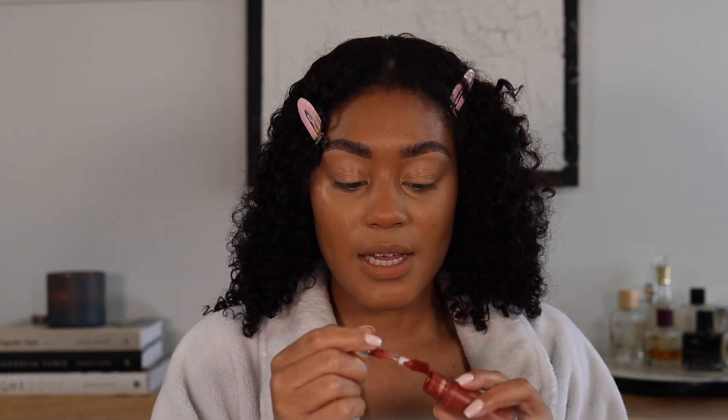Comment down below and let me know your thoughts on that topic. I'm going in with a little more — this is the shade tiger eye — just right there. I'm gonna take this Rare Beauty blush. I do have a Merit Beauty blush but I wanted this one because I used it yesterday and I really liked the way it made my skin look.